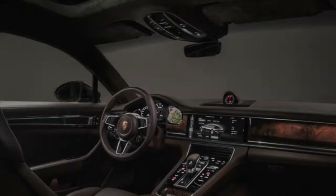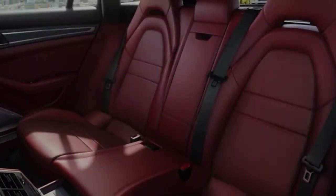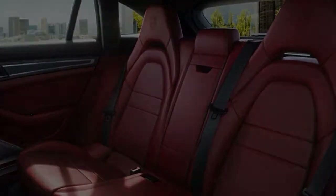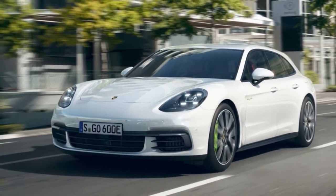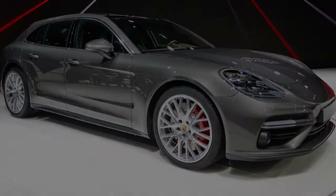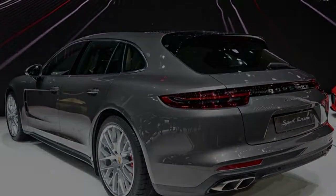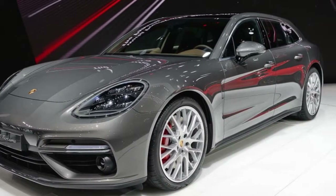It's a unique design after the B-pillars, meaning the cargo compartment is different than the sedan. The loading edge is lower at 24.7 inches, and the total maximum storage grows to 49 cubic feet compared to 46 cubic feet in the sedan. The hybrid version loses a bit to the extra powertrain packaging, coming in at 45.7 cubic feet maximum. For the first time in a Panamera, there's the option of a three-across rear seat.